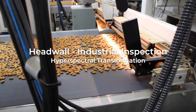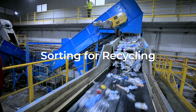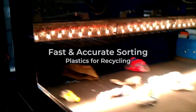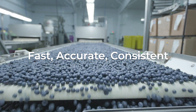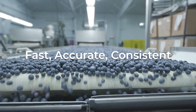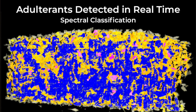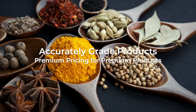Headwall's hyperspectral imaging systems are transforming industries, from food inspection to recycling. Imagine detecting histamine in seafood or sorting plastics in real time. With Headwall you get fast, accurate and consistent quality monitoring. Food grading has never been easier. Headwall's technology ensures only the best products make it to market, and high quality products can command premium prices.